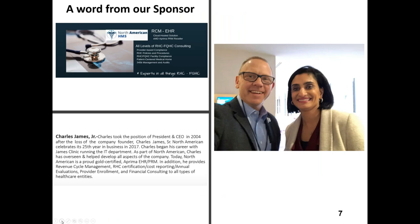It's time for our sponsor message. Charles, you want to take it over and tell us a little bit about North American Healthcare Management Services and what you guys do?